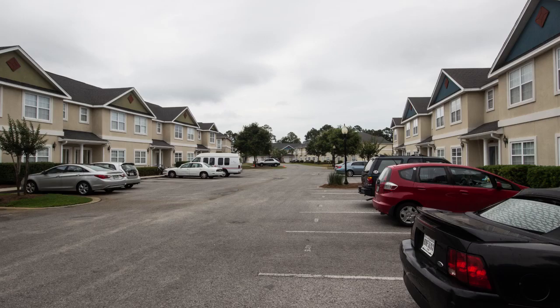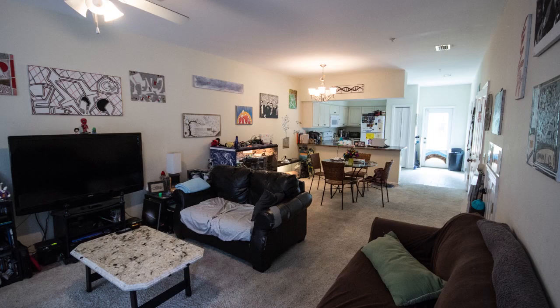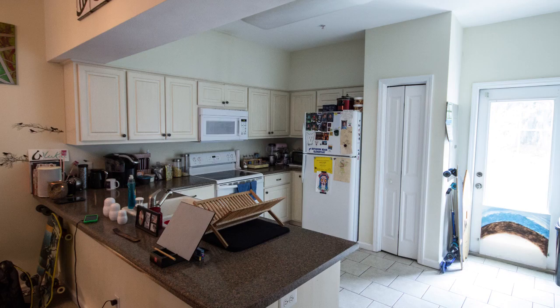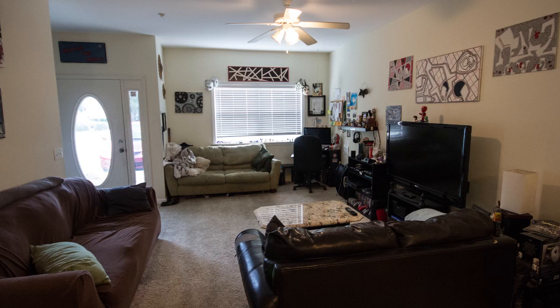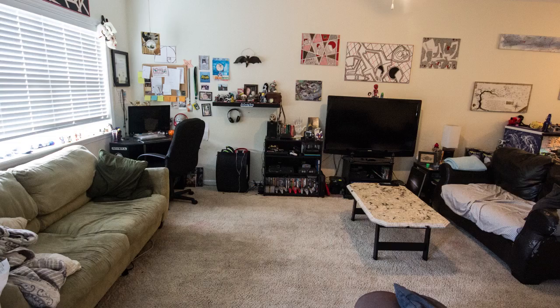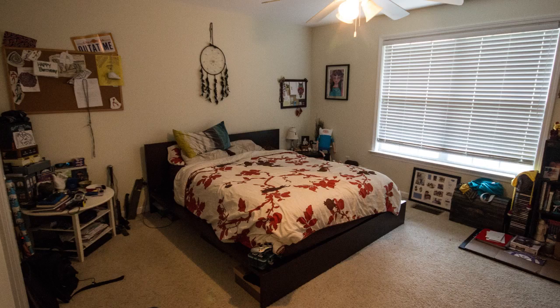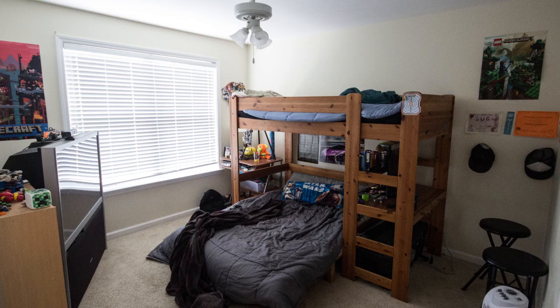This is a two-bedroom, two-and-a-half bath, 1,404 square foot, two-story townhome. The main level features updated flooring, large spacious floor plan, breakfast bar, laundry room, and a half bath. Upstairs is a master bedroom and bathroom and an additional bedroom with its own private bath.